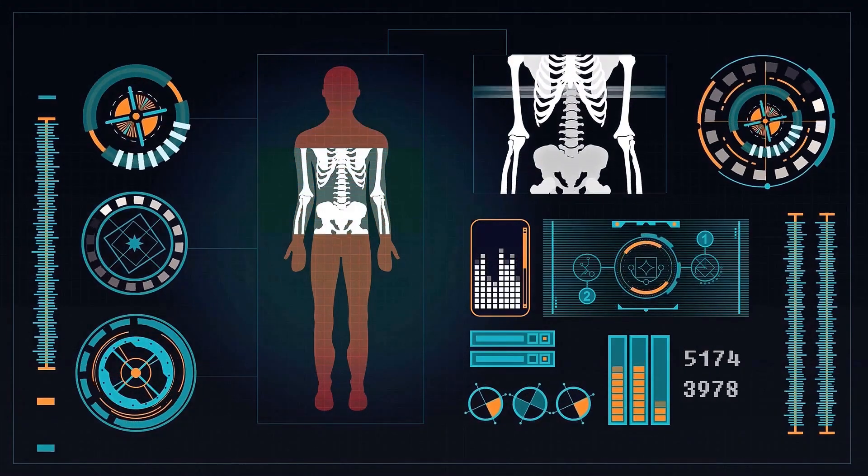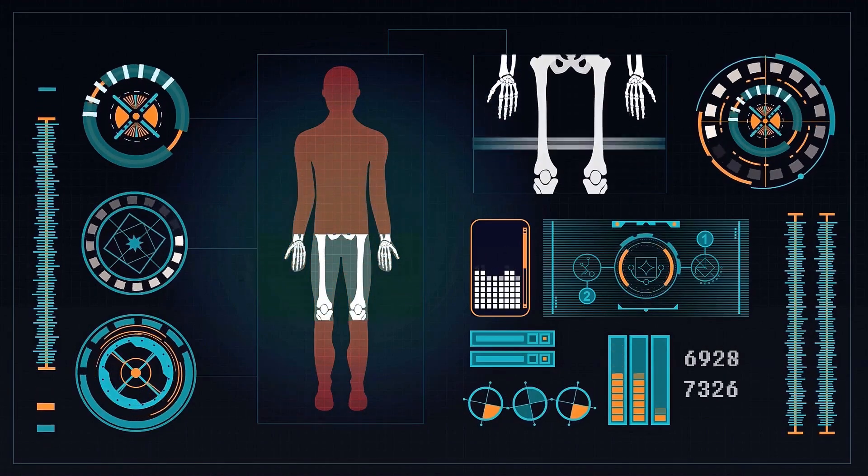The body depends on magnesium to convert vitamin D into its active form within the body. It is magnesium that's necessary for calcium to get into the bones, and it is magnesium that prevents calcium from being absorbed into our soft tissue.